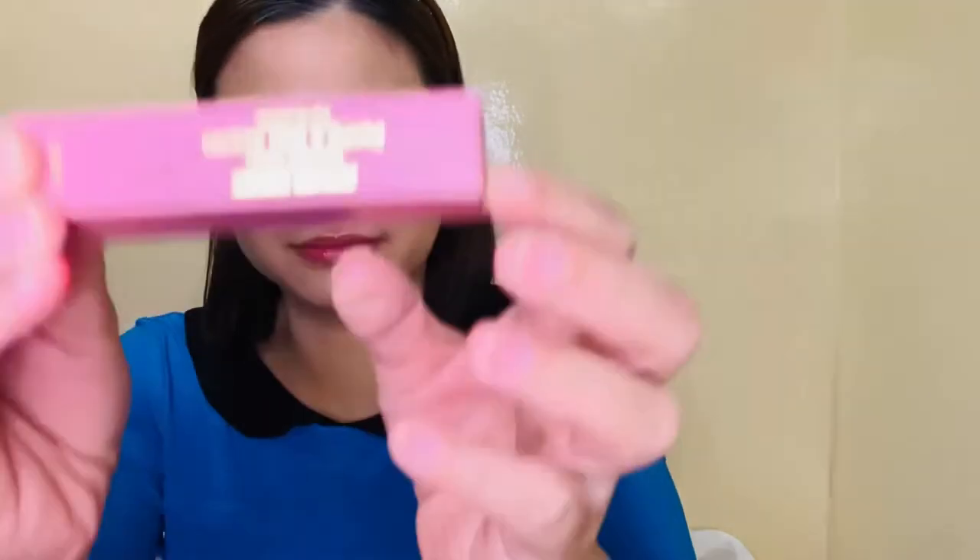Now I know why this is the favorite of Ivana Alawi. Next one is the Peony and Red Apple. I ordered this one because, as I've mentioned, I like red apple. But this has peony, jasmine, and powdery sweet notes.